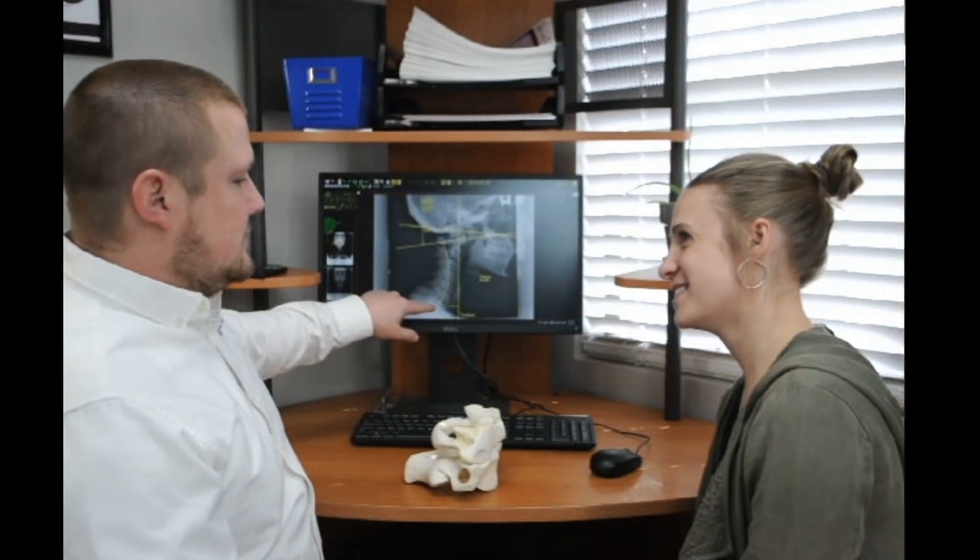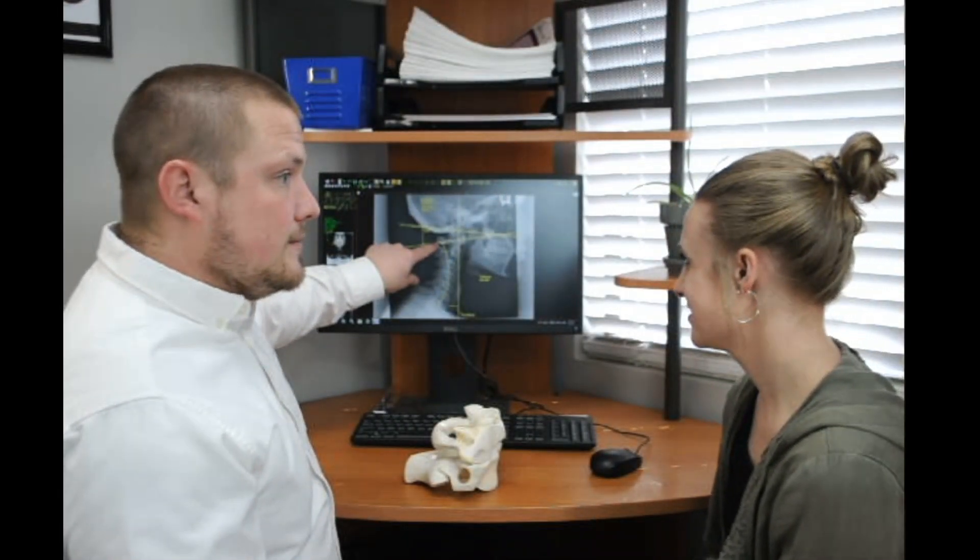After your exam, we'll schedule you for your most important visit, called the report of findings. That's when we'll go over all your exams, your x-rays, answer any questions you have about us or your health, and go over exactly what we recommend for care and exactly how much it will cost.